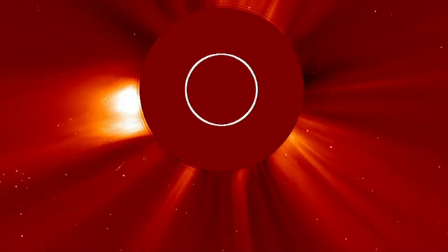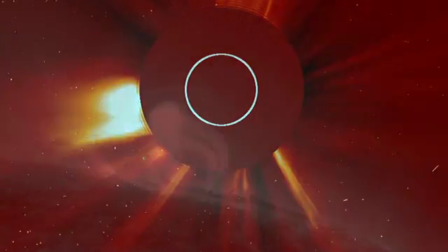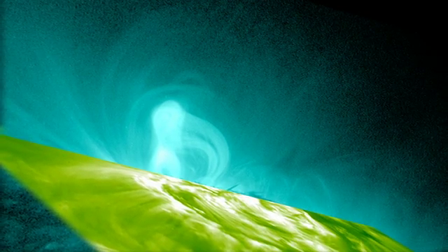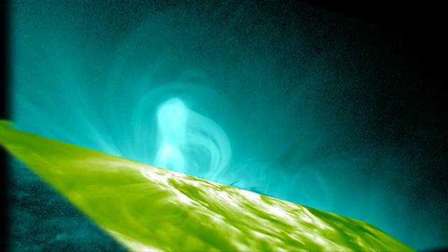Footage of the CME from the SOHO spacecraft confirmed the presence of the flux ropes. By adding footage from the Stereo A spacecraft, which is viewing the sun from an entirely different angle, the researchers were able to create a three-dimensional picture of the flux ropes.